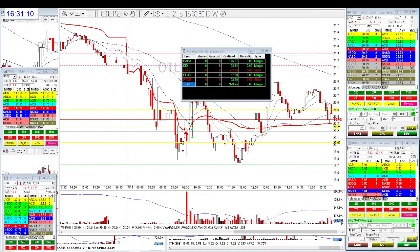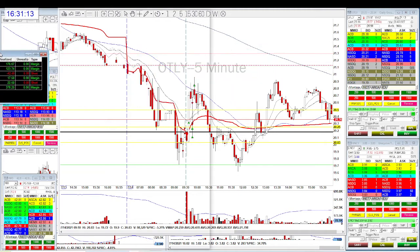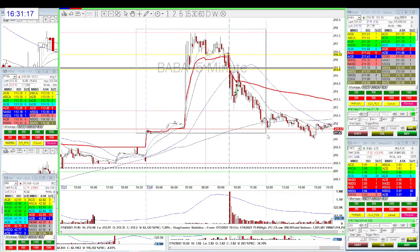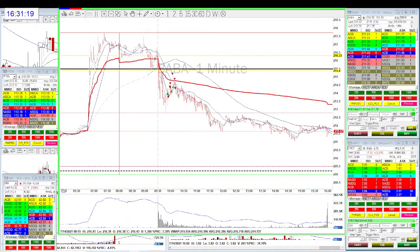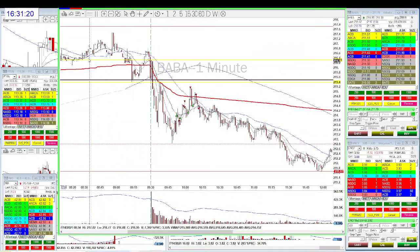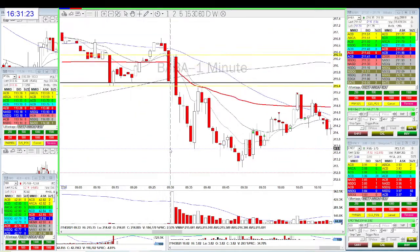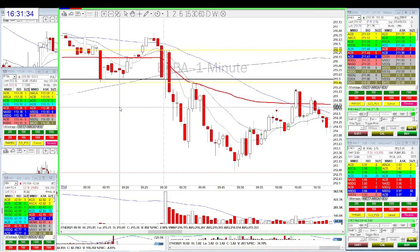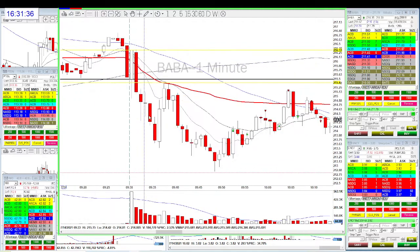Let's look at the first trade — the Baba trade. Baba was really strong in the morning, gapping up. After that it lost momentum, but it had a beautiful first candle. It couldn't hold the pre-market level and just flushed down. After it flushed down, you can see it went back to the VWAP, then came back down.